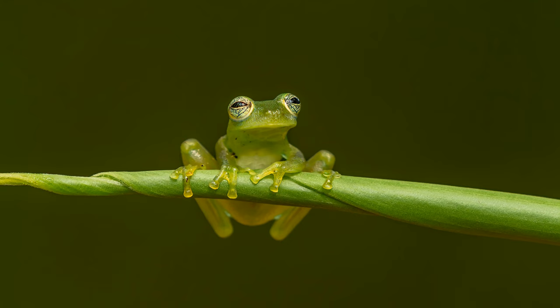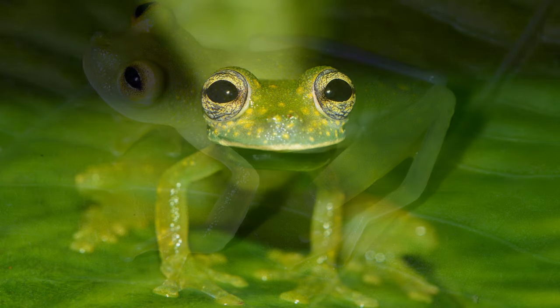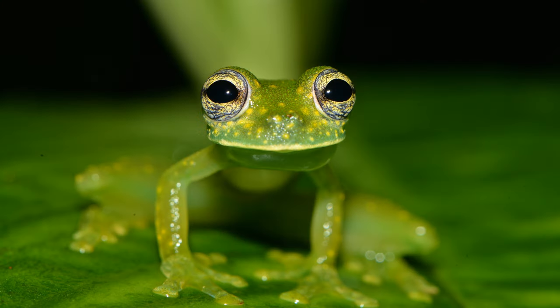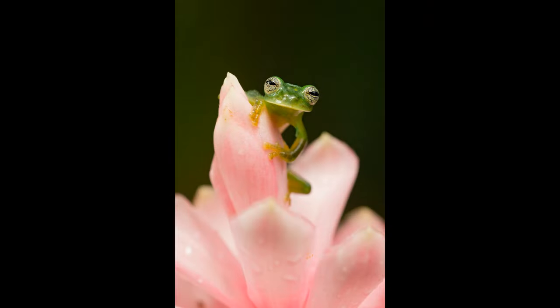Hey guys, it's Squirrel, and today we'll be talking about glass frogs. Some important facts on glass frogs: their common name is reticulated glass frogs. Their scientific name is hard to pronounce — it's Hyalinobatrachium valerioi. They are amphibians and they're carnivores, which means they eat meat. They can grow up to one inch.